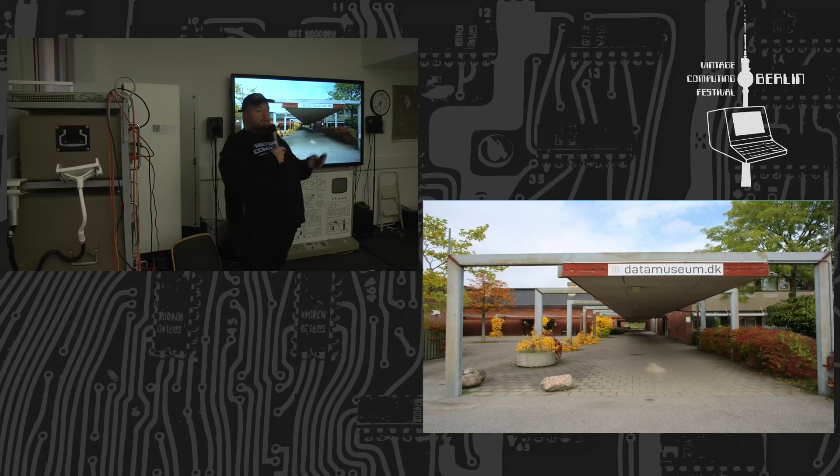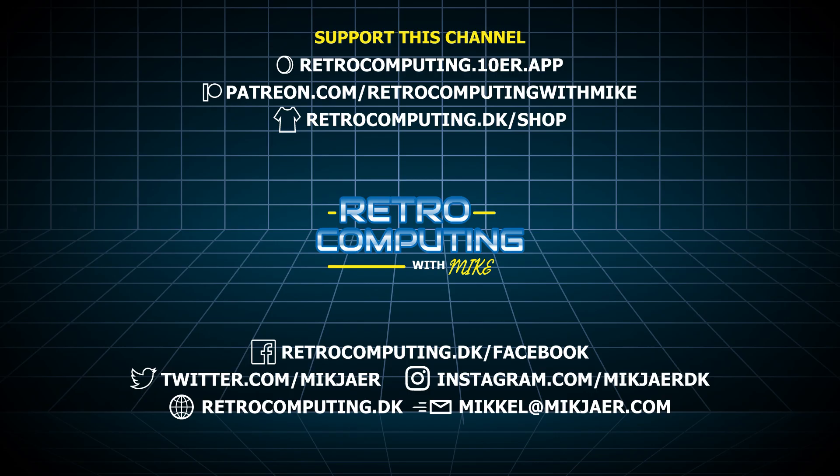I'm pretty sure I will be there again this year. Thank you so much for the view, don't forget to like this video and subscribe to the channel for more awesome retro content. If you wish to support this channel, you can do so through Patreon or Ko-fi, or by purchasing some of our merchandise — that helps a lot. You can also support us by simply watching a lot of our videos and by getting your friends to do the same.